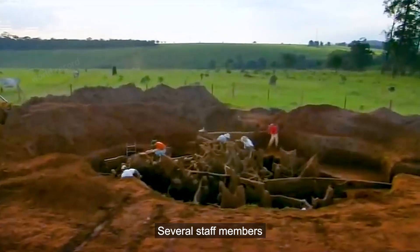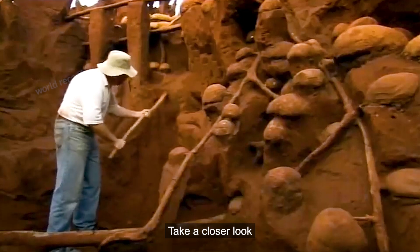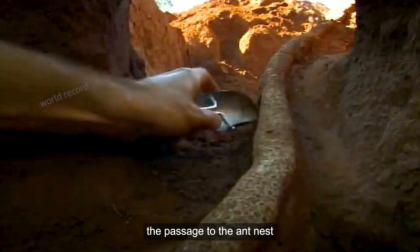It was barely completed. Several staff members took more than 10 days to clean up the nest. The protruding spheres in the video are the nests of ants, and the long pipelines are the passages to the ant nest.